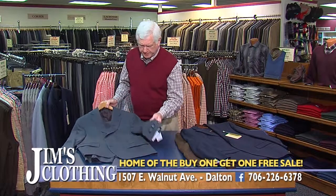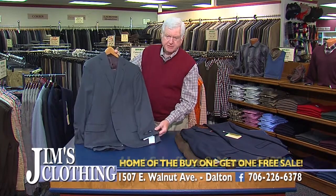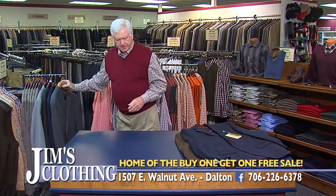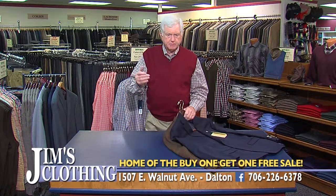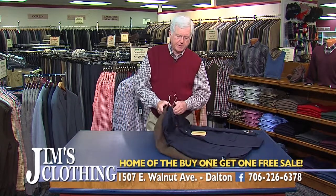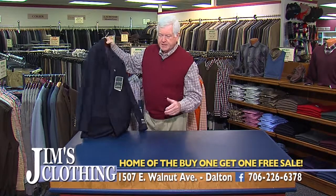We have one more department. You hear big box people talk about their great $500 suit — I have Hart, Schaffner and Marx for $499. These are made in America, the finest suit. No one can sell you a suit of this quality for that price. Come in and check our prices before you shop. Along with those four groups of suits, we have a large selection of sport coats and blazers — all name brands, all buy one, get one free every day at Jim's Clothing.